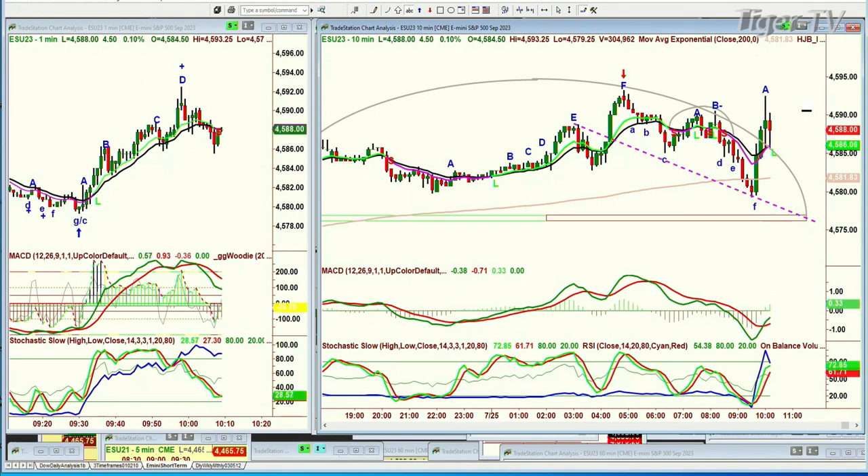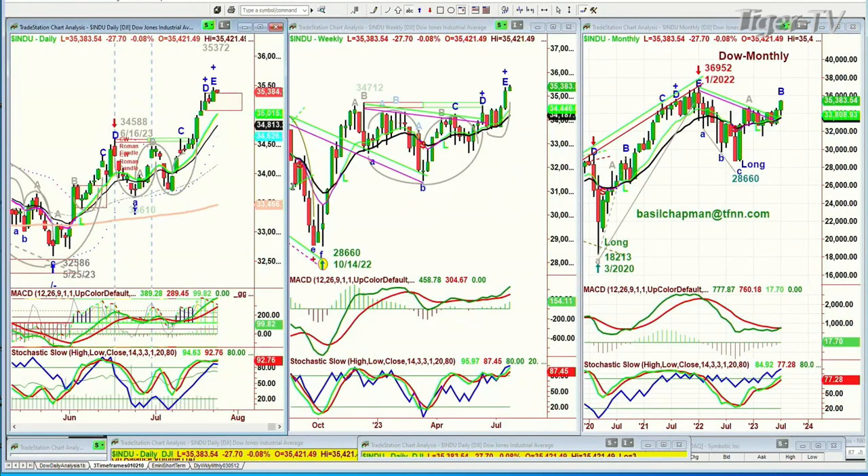We'll see what happens. This is the way I'm looking at the Dow. But first, I want to do something I intended to do on Friday — I just completely forgot to look down at my page. It had a big note to say 'talk about this.' I was looking at charts, charts, charts.